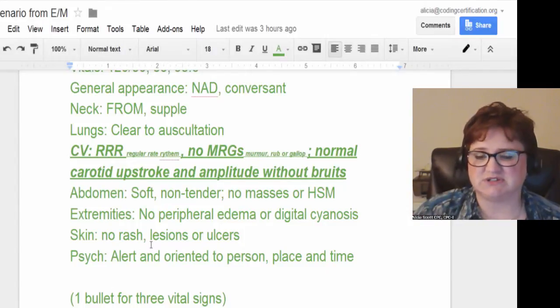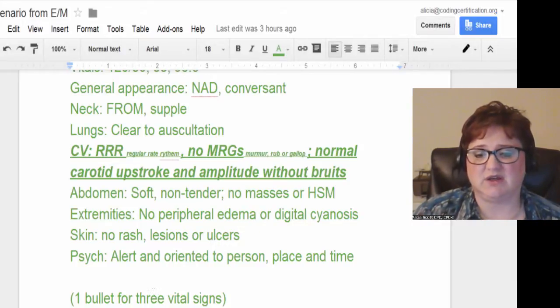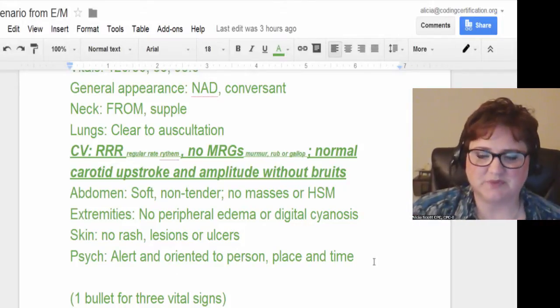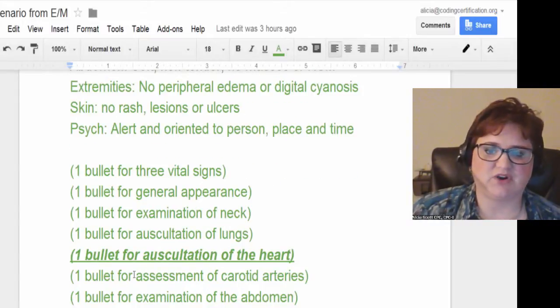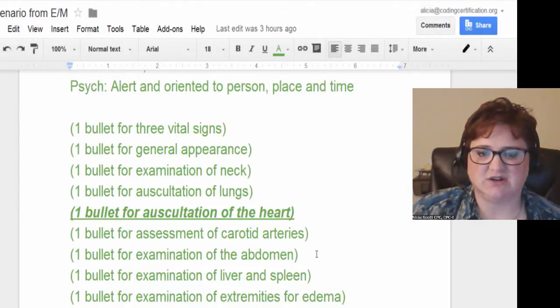Skin: no rash, lesions, or ulcers — skin is good. Alert and oriented to person, place, and time — sometimes they'll say alert and oriented times 3, which means person, place, and time. So they went through and said they got a bullet for vital signs, the appearance, examination of the neck, excitation of the lungs, the bullet for excitation of the heart, and then one bullet for excitation of the carotid arteries, examination of the abdomen, and so on.